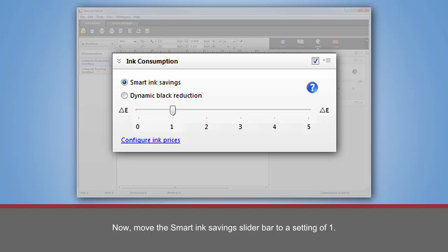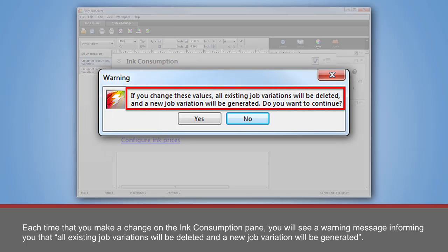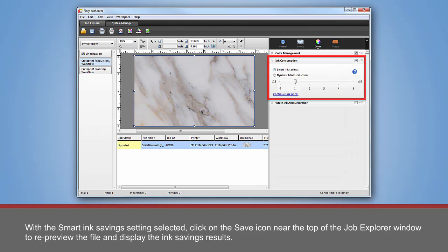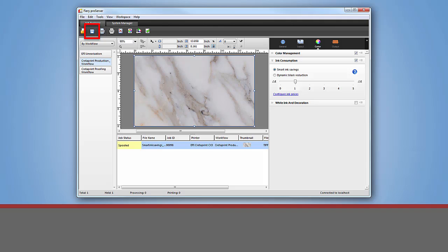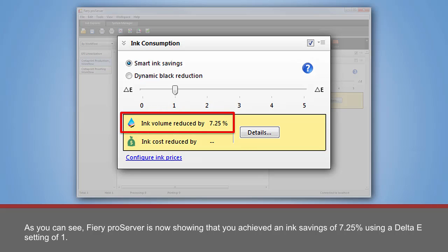Now move the Smart Ink Savings slider bar to a setting of 1. Each time that you make a change on the Ink Consumption Pane, you will see a warning message informing you that all existing job variations will be deleted and a new job variation will be generated. To continue, click Yes. With the Smart Ink Savings setting selected, click on the Save icon near the top of the Job Explorer window to re-preview the file and display the ink savings results. Fiery Pro Server is now showing that you achieved an ink savings of 7.25% using a Delta E setting of 1.